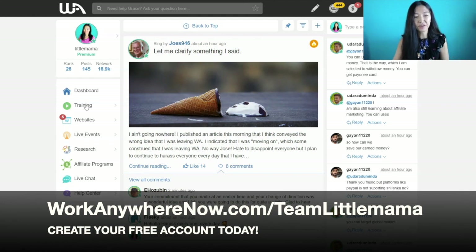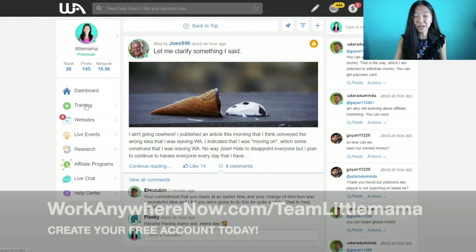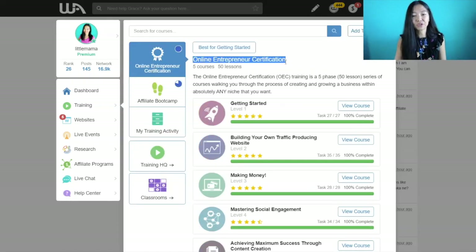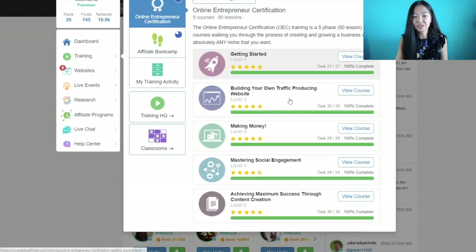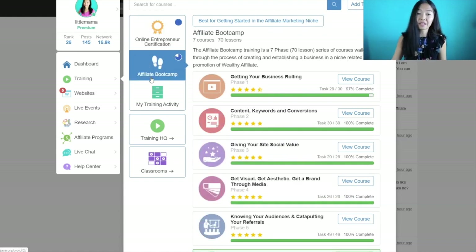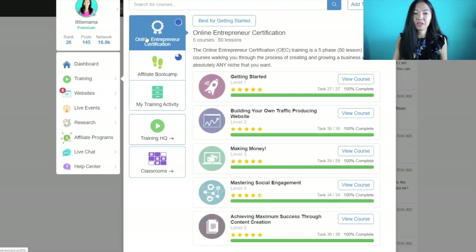With the free starter account you can start building your online business for free already. What you get is the Online Entrepreneur Certification — the first level. There are five levels total with 10 lessons each, so 50 lessons in all, and you get the first level's 10 lessons for free. The second course is Affiliate Bootcamp. The difference between these two courses depends on how you want to build your online business.